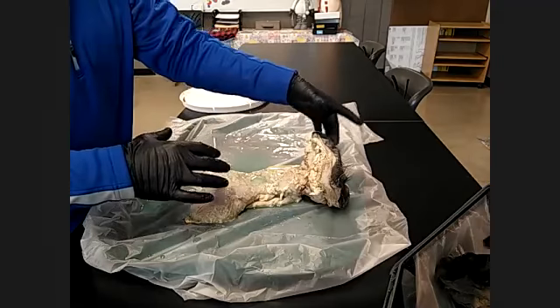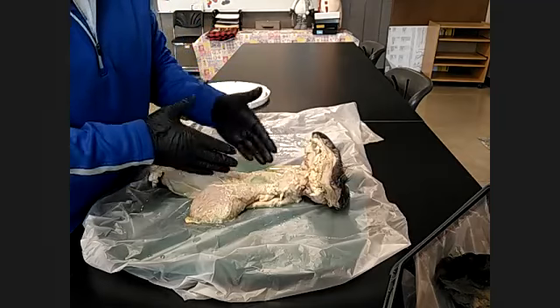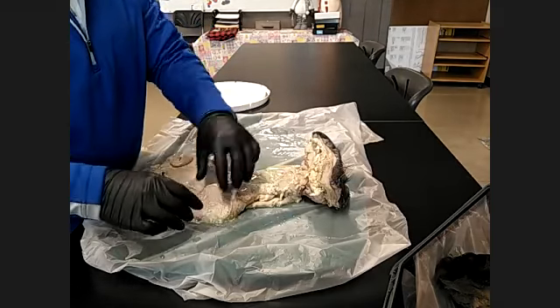So once we get past the vulva, we have this section that runs from here to here called the vagina — the vaginal track — which is going to run in this area right here.